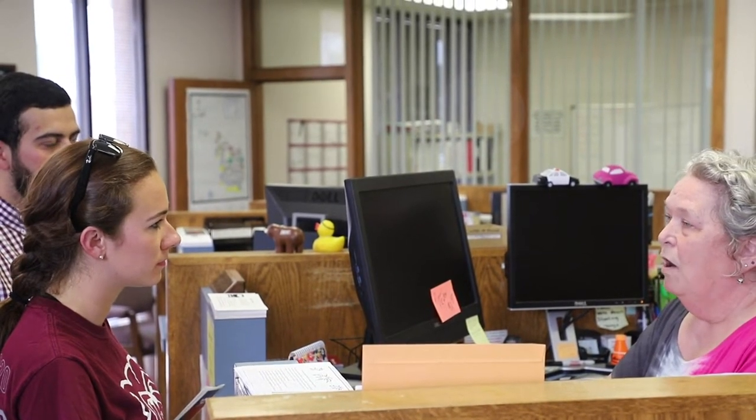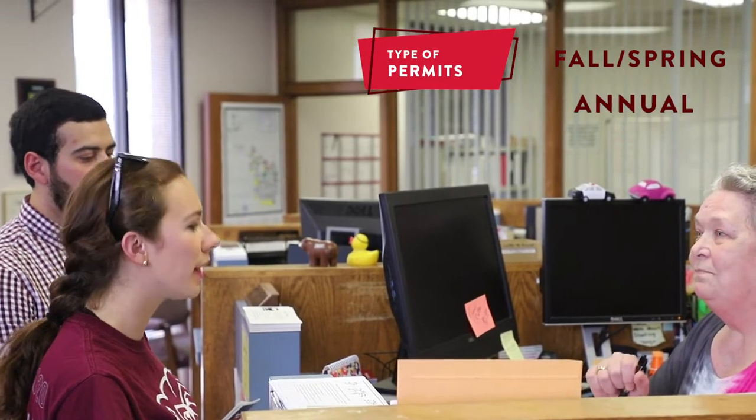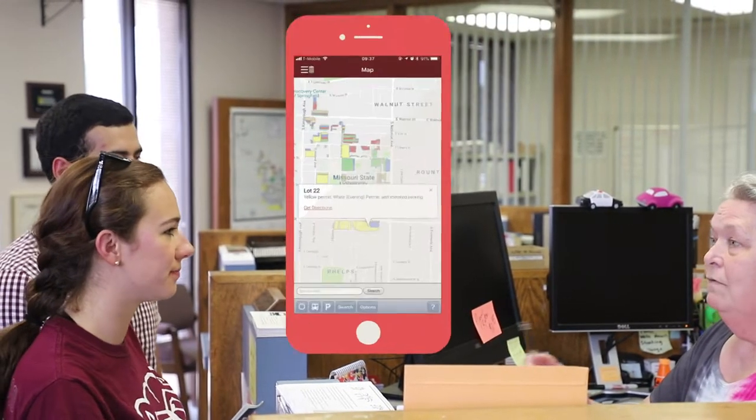You may also select between the following options: fall/spring permit, annual permit, and summer permit. For more detailed information on what lots are each color, you can always check the Missouri State app.